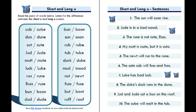One: The sun will soon rise. Two: Jude is in a bad mood. Three: The ruse is not cute, Russ.